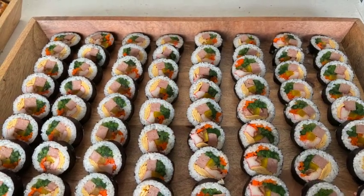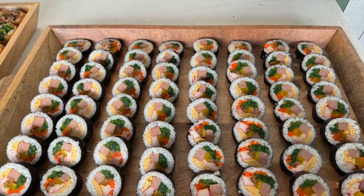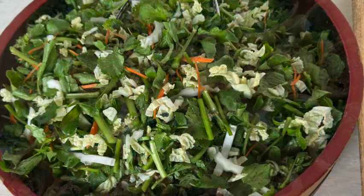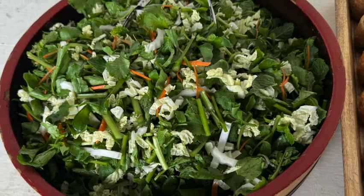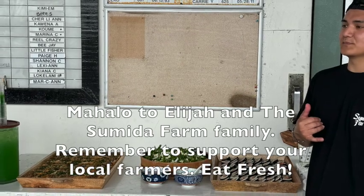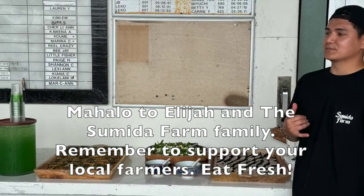The tour ended with a delicious mini snack. We had bibimbap with watercress, inari sushi with sukiyaki, and kimchi watercress. Then there was a watercress salad with two special dressings, and also a watercress soda with a secret recipe. Our tour guide was Elijah, and here he is posing with the meal that he prepared for us.